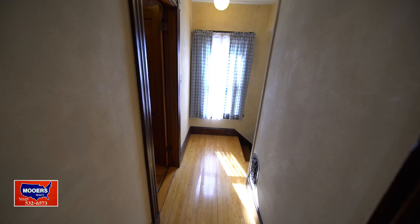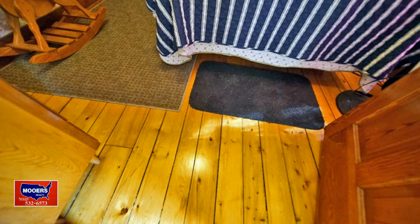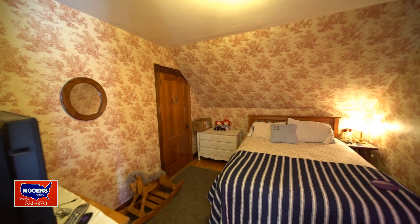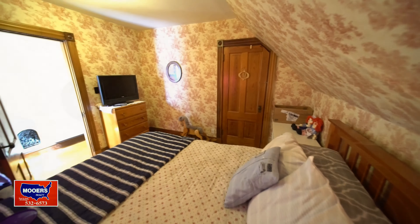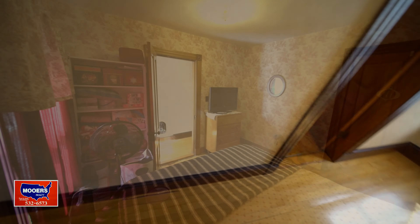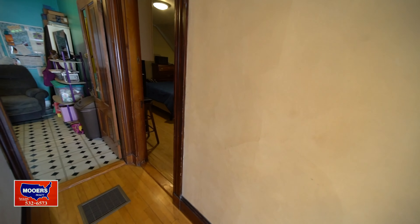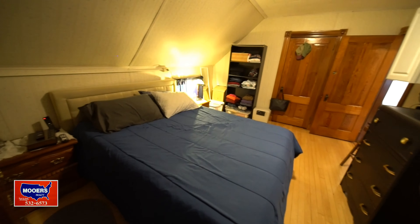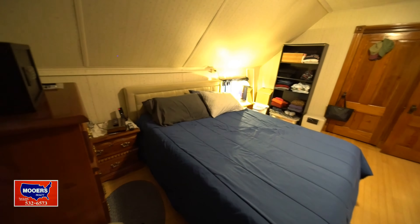There's old wainscoting and a more modern toilet. They did updates in all the right places but didn't remove the nice doors, paint the trim, or cover the floors. Bedroom number one has spruce flooring — native spruce, a natural wood floor. This bedroom is cozy, and this house is easy to heat.